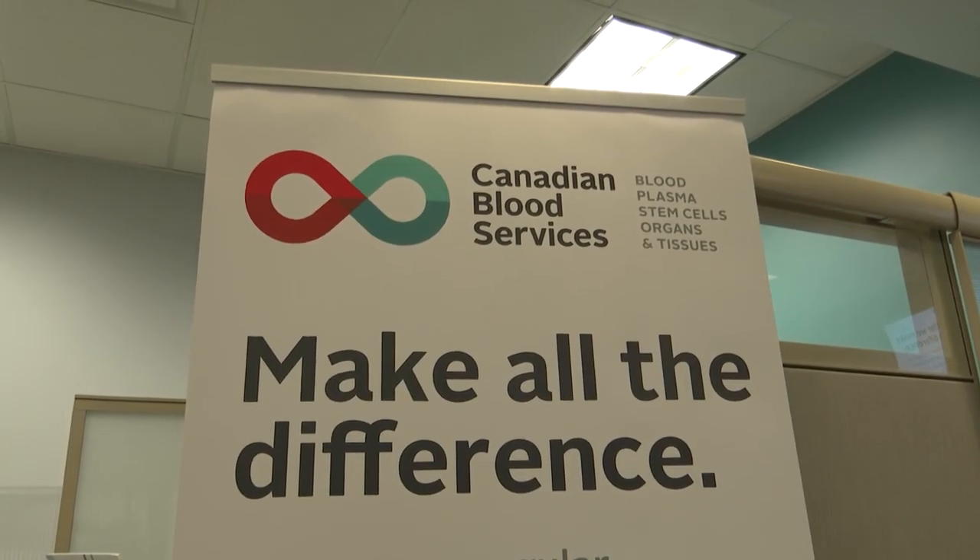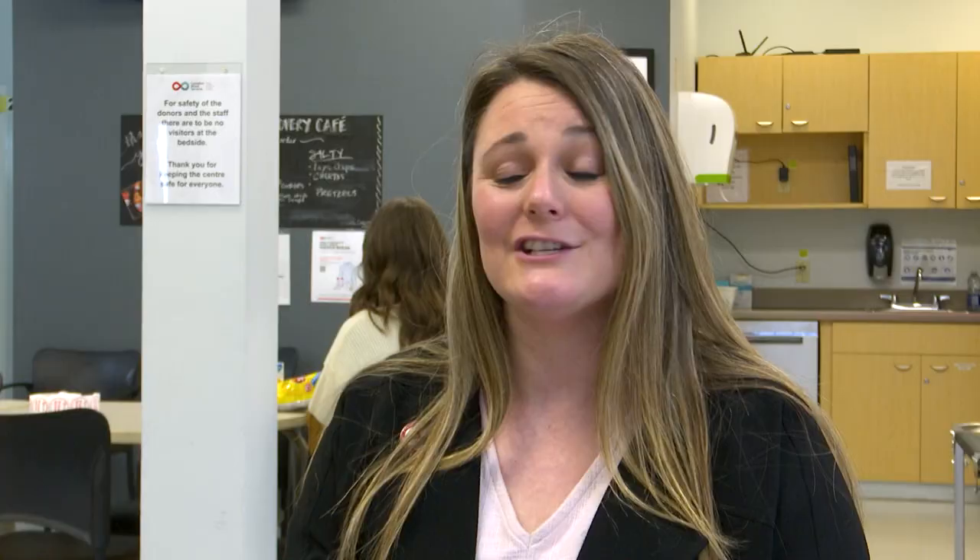Every 60 seconds someone in Canada needs blood. Patients rely on blood transfusions for treatment — a father going through heart surgery can need up to five units, an accident victim can need up to 50 units, and someone going through cancer treatment can need up to eight units. Cancer patients, accident victims, and people with blood disorders all rely on blood transfusions.